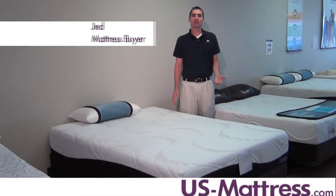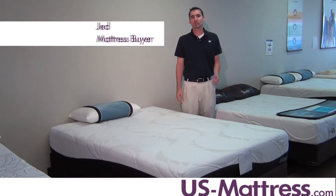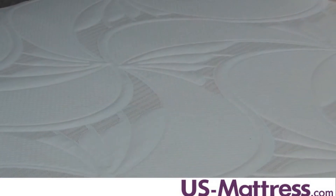One of the higher end models in the Comforpedic from Beautyrest collection is the Relax Knights. This mattress has a comfort scale rating of 6.5, which is a medium soft comfort. It's really nice because it's versatile — it's soft enough to contour to your body but firm enough to give you the support that you need to sleep well. If you're looking for a memory foam mattress that is soft yet supportive, this is a great choice.